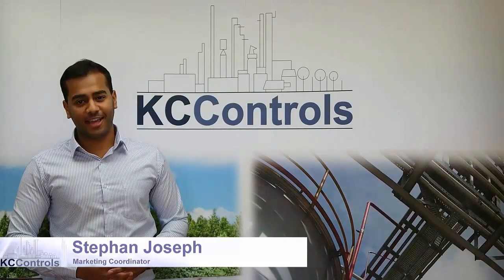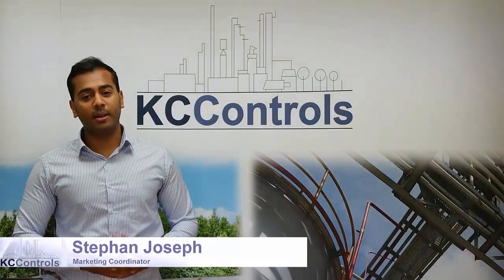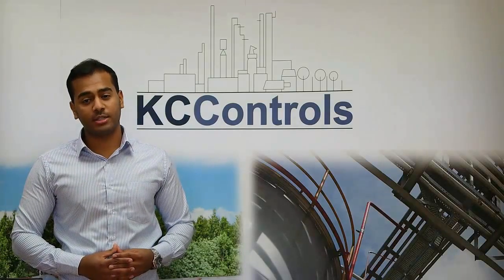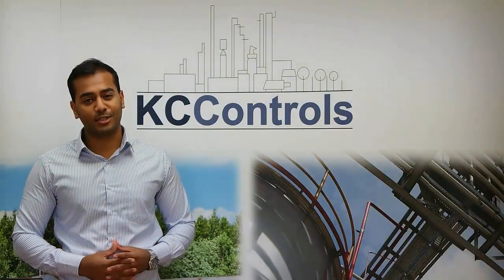Hi, I'm Stephen Joseph at KC Controls. In this video we will be looking into the benefits, range, stock and support of Parker Autoclave products provided by us at KC Controls.